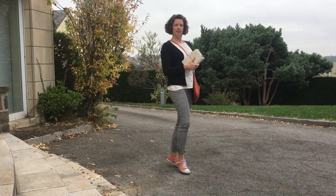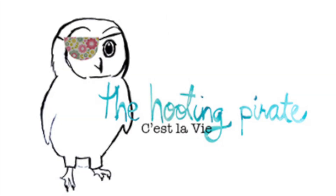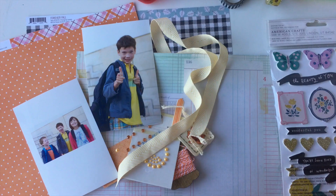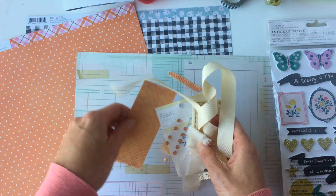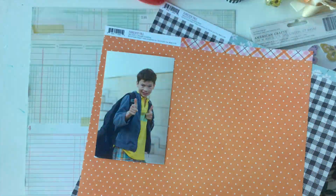No worries, I'm not about to become a fashion blogger, but what in the heck am I doing and what does this have to do with planning? Well, you're just going to have to watch and find out. My Get It Scrapped assignment for this month was to take an outfit and use that as inspiration for a scrapbook page.